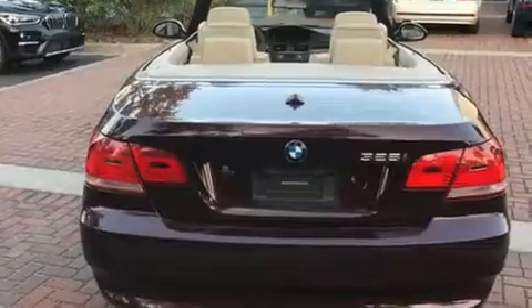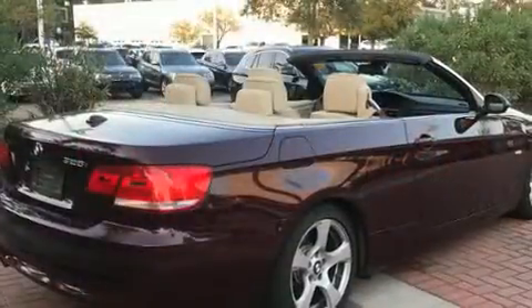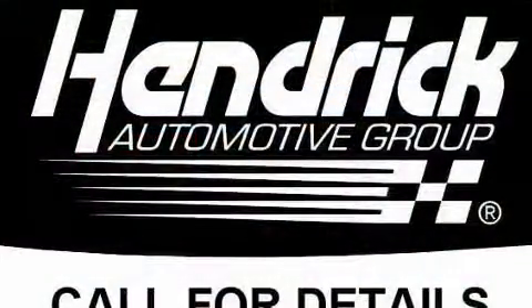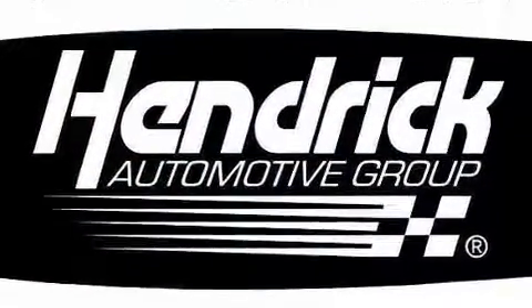Top features include front dual-zone air conditioning, power trunk closing assist, a tachometer, power front seats, a power convertible roof, and cruise control.